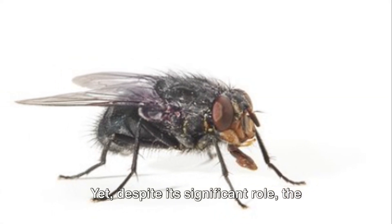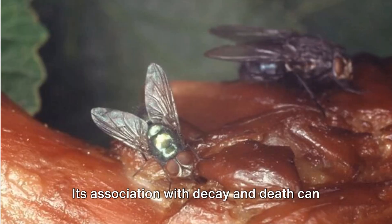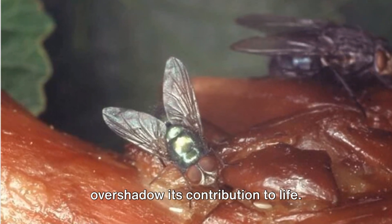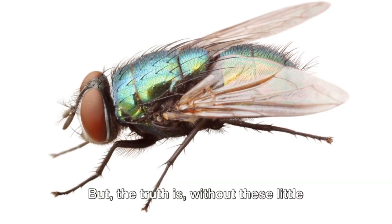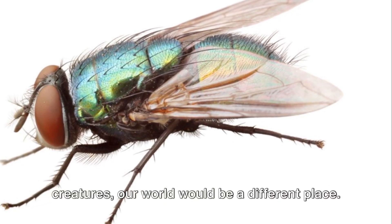Yet despite its significant role, the bluebottle fly often goes unnoticed or is misunderstood. Its association with decay and death can overshadow its contribution to life. But the truth is, without these little creatures, our world would be a very different place.